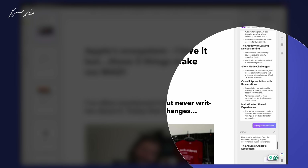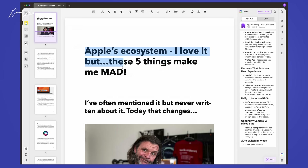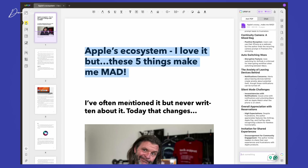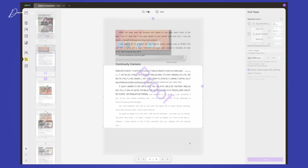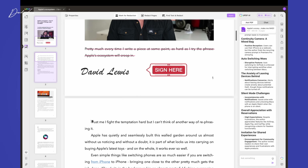It can even translate your PDF to all these languages, so sharing globally with colleagues just got a whole lot simpler and quicker. UPDF is the ultimate all-in-one PDF editor, letting you annotate, edit, convert, protect, fill, and sign PDFs across all platforms — Mac, iPad, iOS, Android, and even Windows — all with just one account. So whether you're a student, professional, or just someone who loves to stay organised, UPDF has got your back.